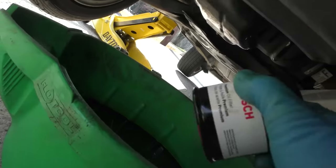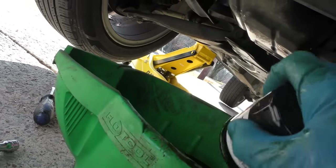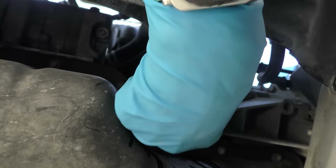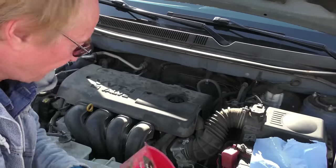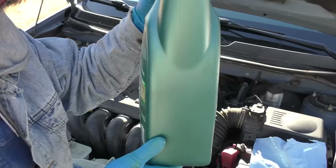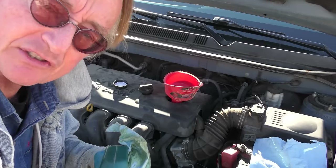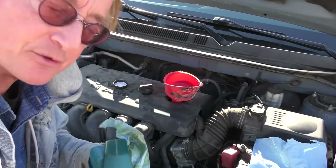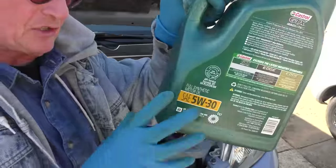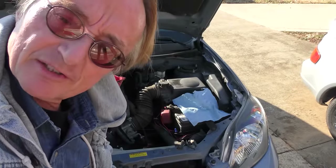Dip the new filter in a little oil so the lip seals properly and won't stick. Then spin it on and get it as tight as you can with your bare hands. To add oil, take the cap off the top, stick a funnel in, and use the correct oil. This engine takes four and a half quarts of 5W-30. Put the oil in slowly — if you pour too fast it'll gurgle all over the place. Start it up, let it sit, then measure the level.